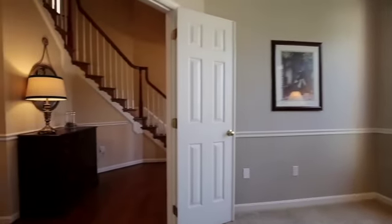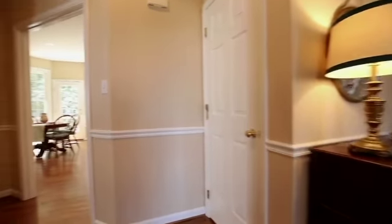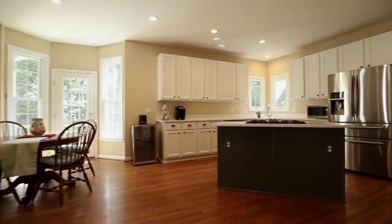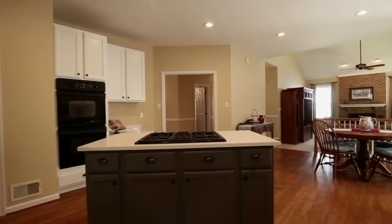The main level boasted nine-foot ceilings, floor-to-ceiling windows, and hardwood floors. The kitchen was beautifully updated with white shaker-style cabinetry and quartz counters. Next to the large welcoming foyer was a main level office with custom built-in cabinetry.